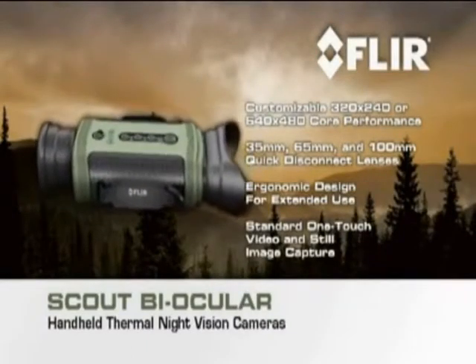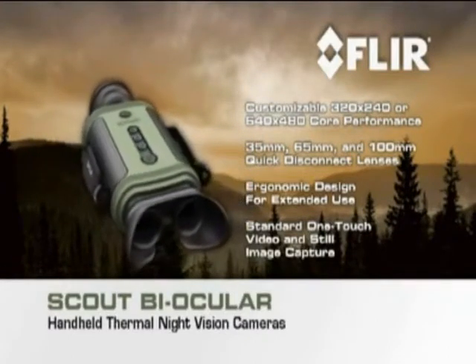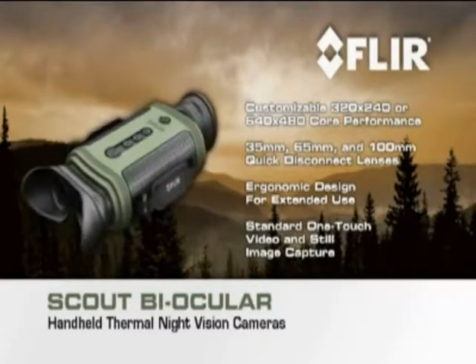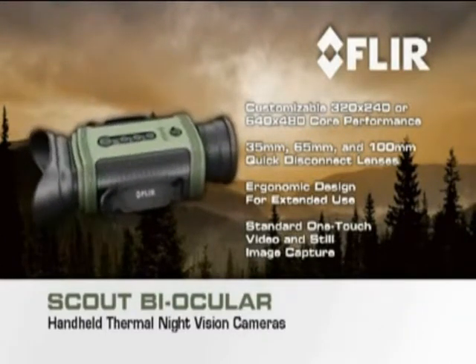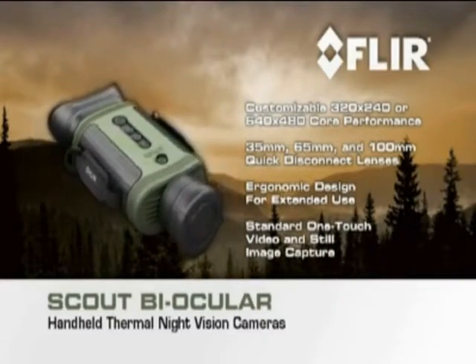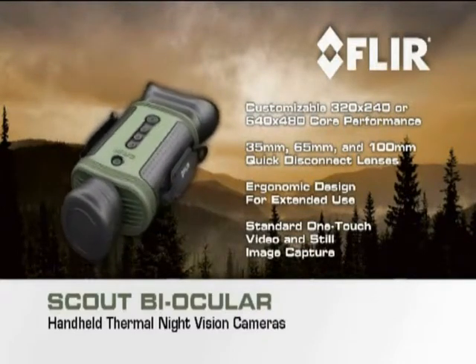Featuring a full coverage eyepiece, interocular adjustment, straightforward controls, interchangeable quick disconnect lenses, and the unrivaled performance that only FLIR's high-resolution thermal cores can deliver, the Scout Biocular is a must-have for any serious outdoor enthusiast.